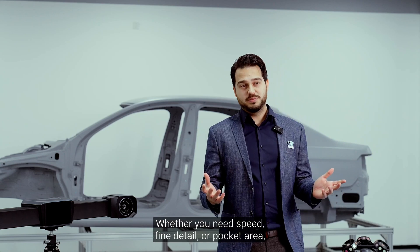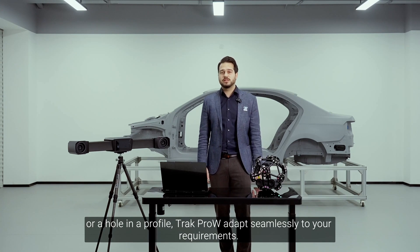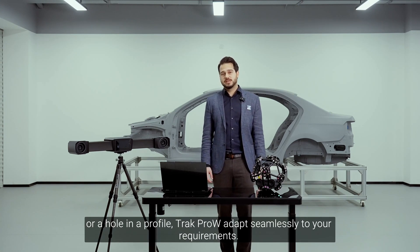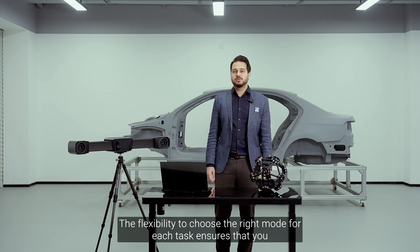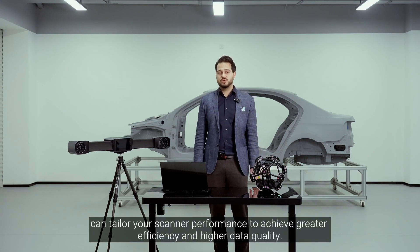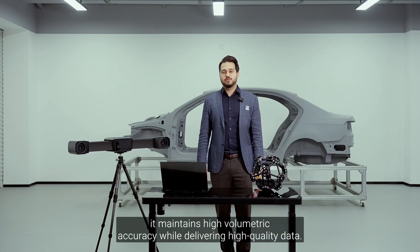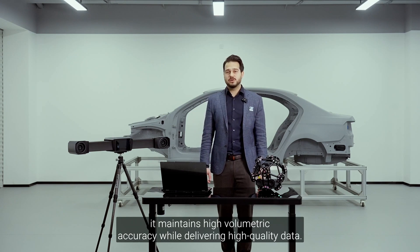Whether you need speed, fine detail, or access to pocket areas and holes in your profile, Track Pro W adapts seamlessly to your requirements. The flexibility to choose the right mode for each task ensures greater efficiency and higher data quality. Thanks to video photogrammetry technology, it maintains high volumetric accuracy while delivering high quality data.